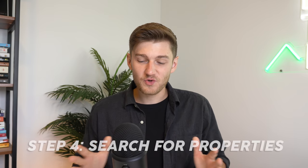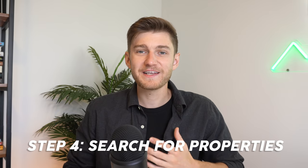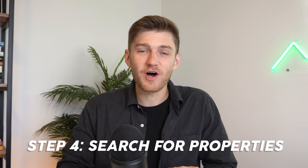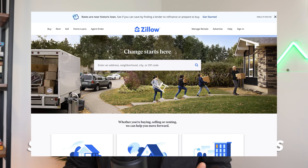Step number four: once you've saved up for your down payment, got pre-approved for a loan, and have your credit in order, is going to be looking at as many properties as you can in your market that fit within your dedicated price range. I'm located in Quebec so the platform I use is called Centris, but there are platforms such as this all over — in Ontario for example they have Realtor.ca, and in the United States there are platforms like Zillow, Redfin, and Open Door.